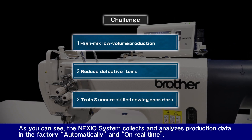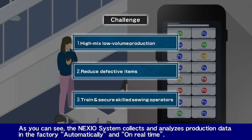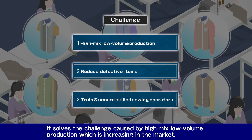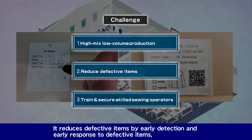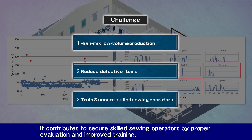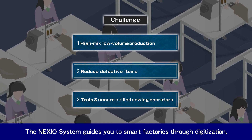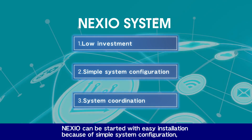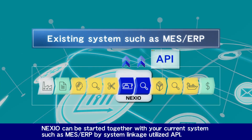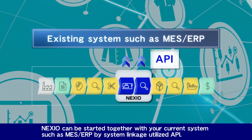The Nexio system collects and analyzes production data in the factory automatically and in real time. It solves the challenges caused by high-mix low-volume production, reduces defective items through early detection and response, and contributes to securing skilled sewing operators through proper evaluation and improved training. The Nexio system guides you to smart factories through digitization. Nexio can be started with low initial investment, easy installation due to simple system configuration, and can integrate with your current systems such as MES or ERP through API linkage.